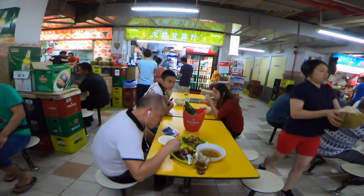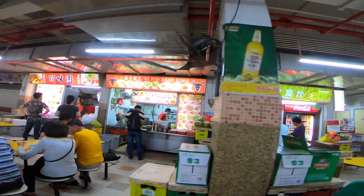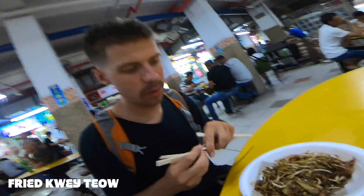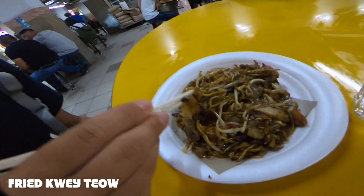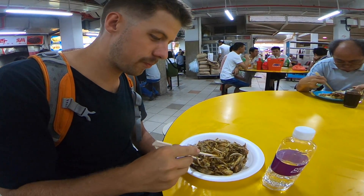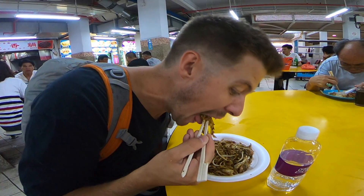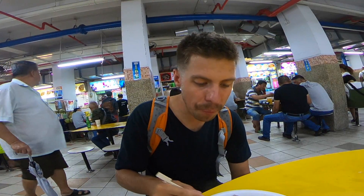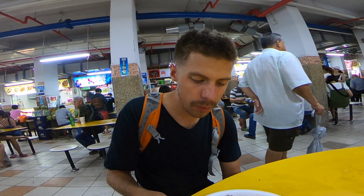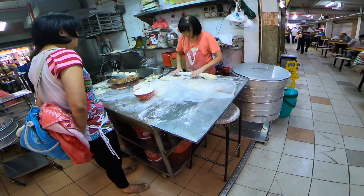I'm immediately overwhelmed and I'm so excited about it. We just got our food. I have no idea what it is, but it looks delicious. Thanks, Haley, for the recommendation. It's like noodles with spices and chicken, I think. Yum.